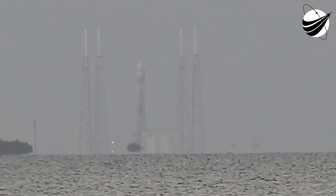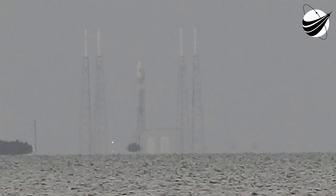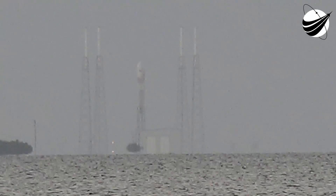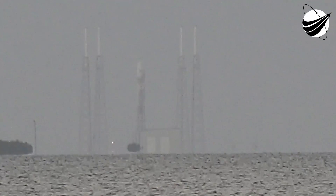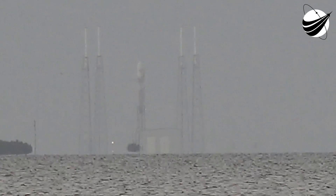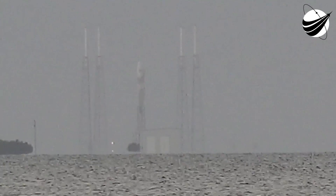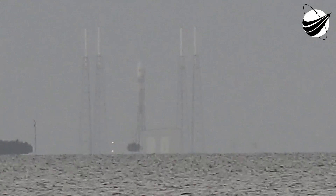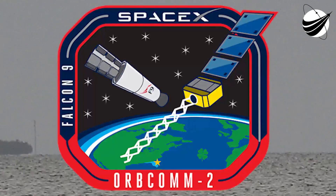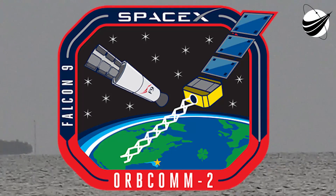At any rate, this is Mike with U.S. Launch Report. We're excited to bring this return to flight with the Orbicom, holding 13 different satellites and that fairing on top, which isn't real clear right now but it will be when we set up our remote cameras. This is Mike signing off for U.S. Launch Report. Thanks a lot for watching.